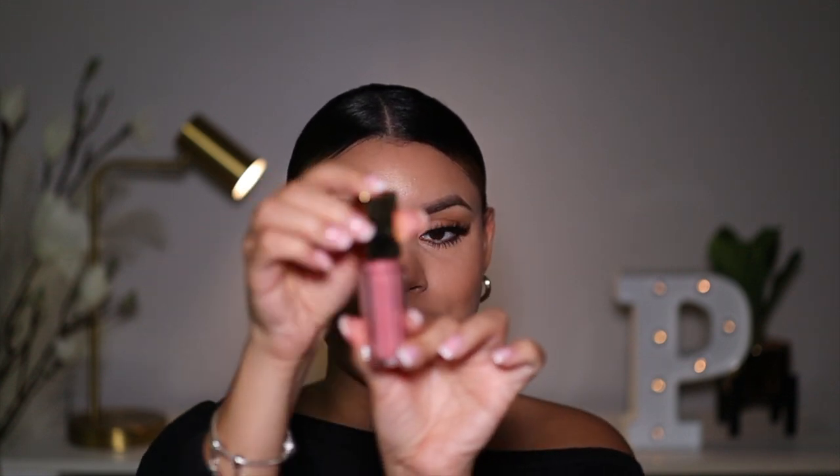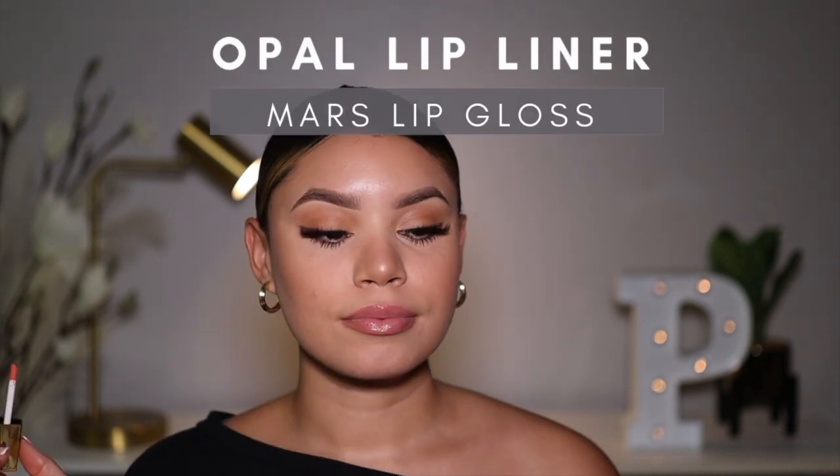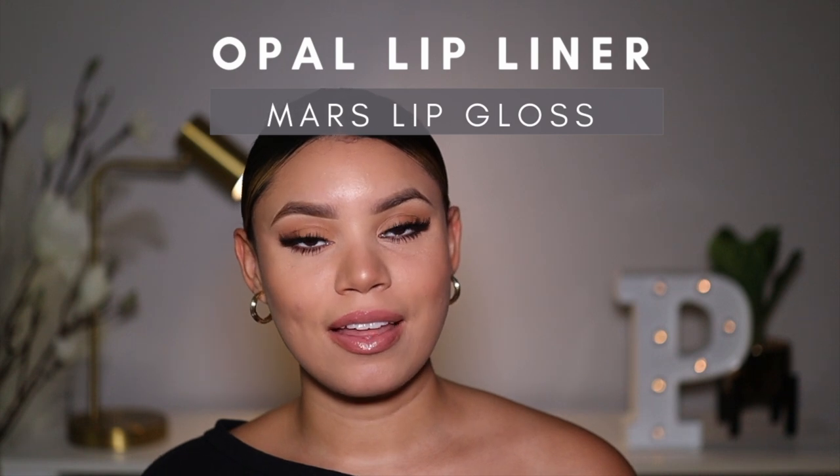So first I'm going to show you guys what Opal lip liner looks like with Mars lip gloss. This is Opal, and then I'm going to go ahead and add Mars lip gloss on top. Mars is a beautiful pink shimmery shade. So this is Mars with Opal lip liner. I just love the formula of my lip glosses — I love that they're not sticky. They're super creamy and they're not super lightweight. With some glosses you don't feel any moisturizing effect, but I just love the way these make the lips feel. They're nice and thick but not too thick.